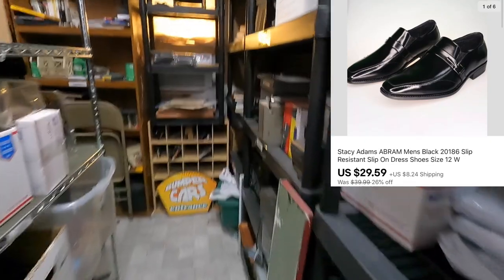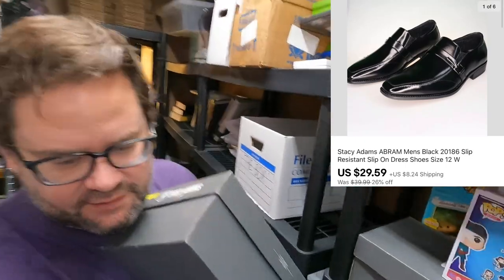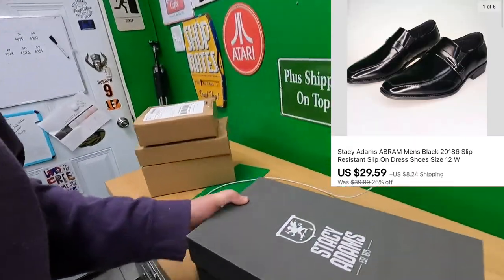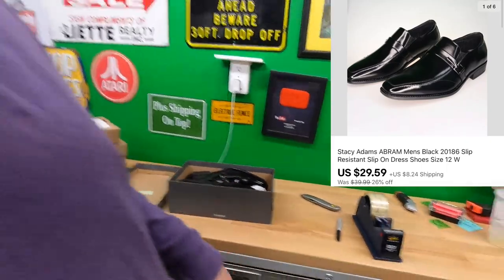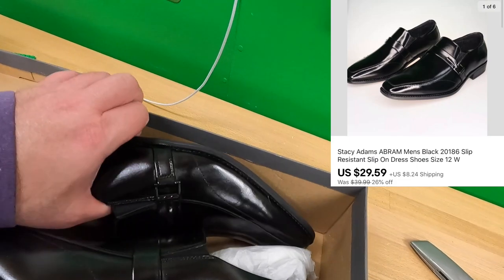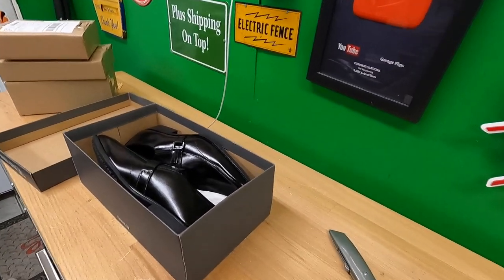Sold another pair of Stacy Adams shoes — this time it's the size 12 whites. I got these when I bought jeans and stuff from Stage. The shoes had some pretty good deals, though when I bought these they weren't quite cheap enough to make a huge buy like I did with the other stuff. These are nice — got $29.99 plus shipping on top.